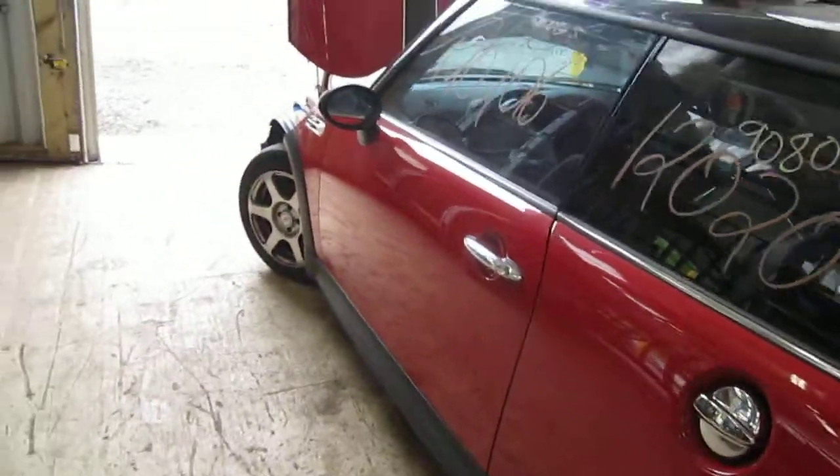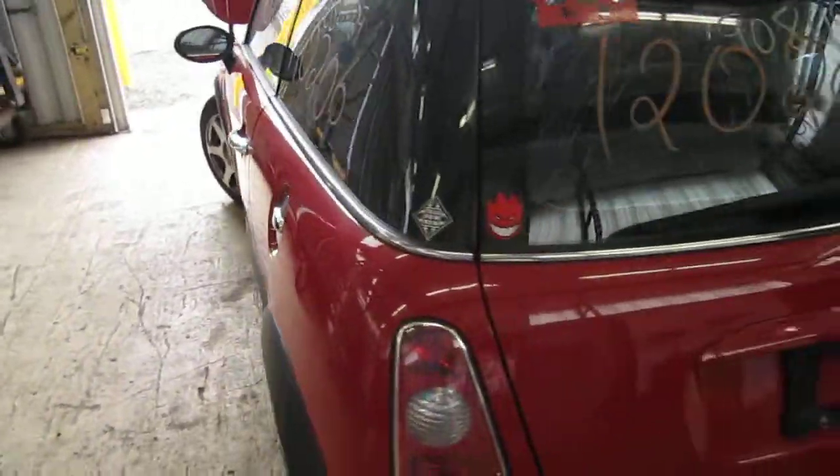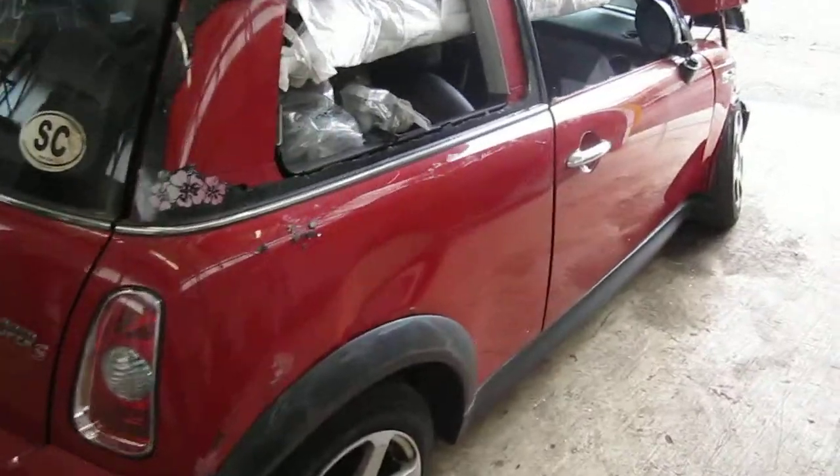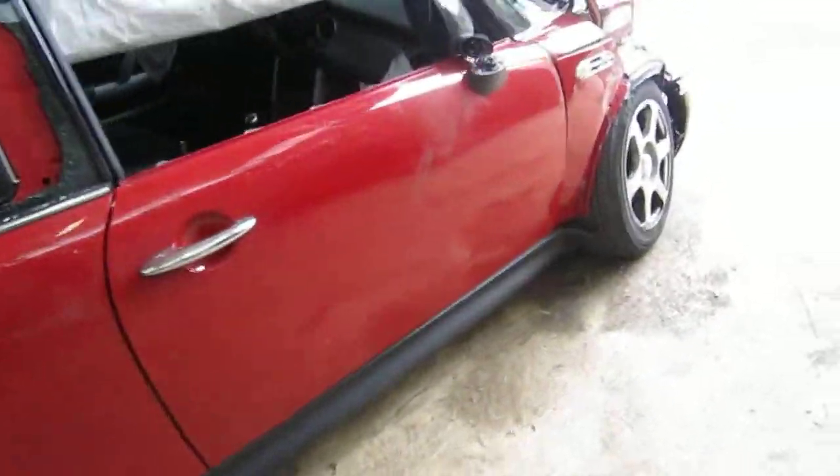We had purchased this vehicle locally through one of our auctions due to the front and right side collision. The vehicle does still have several good body parts.